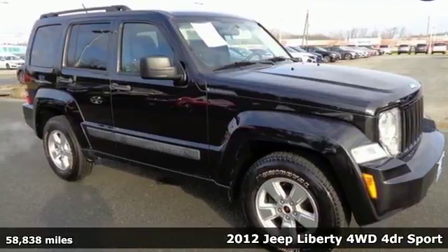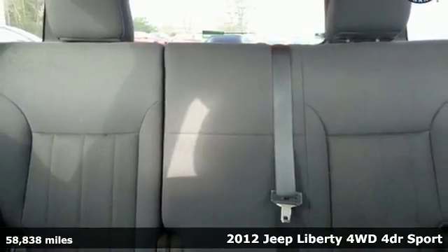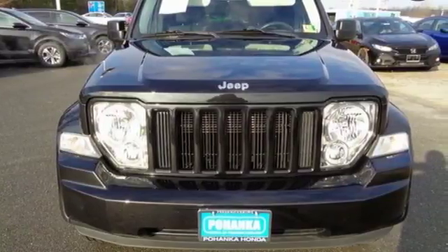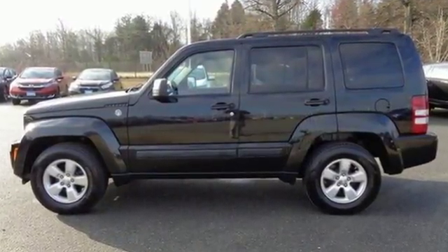Here's a 2012 Jeep Liberty. It's as capable off-road as it is in the city. This versatile Liberty offers comfortable seating for 5, power windows, locks and mirrors, as well as a tire pressure monitoring system, cruise control and stability and traction control.